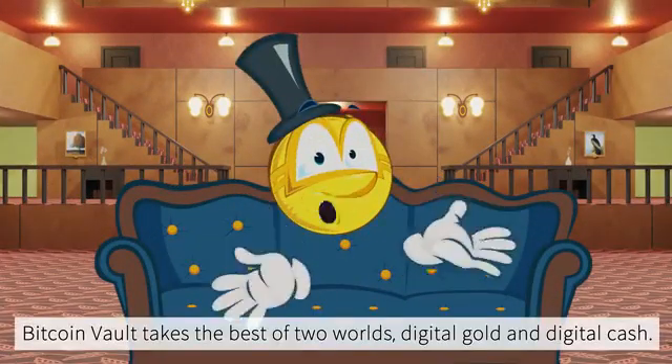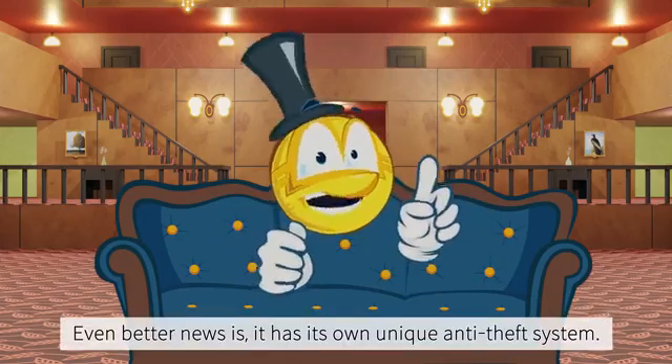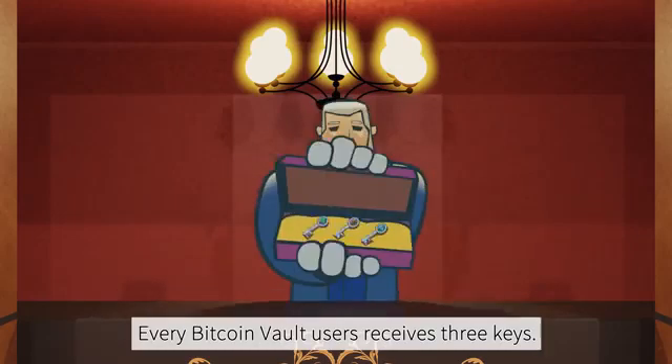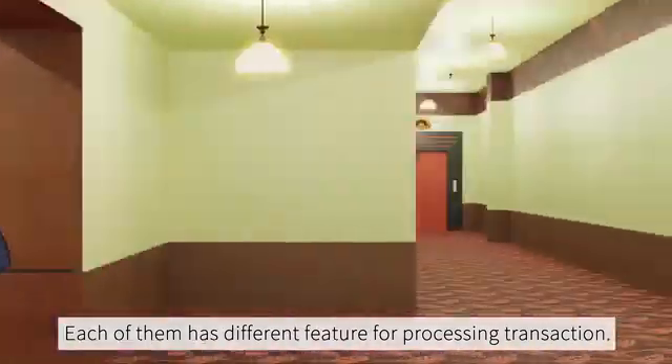Bitcoin Vault takes the best of two worlds: digital gold and digital cash. Even better, it has its own unique anti-theft system. Every Bitcoin Vault user receives three keys, each with a different feature for processing transactions.